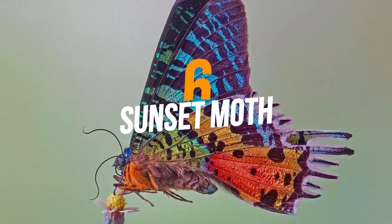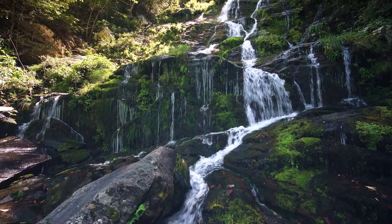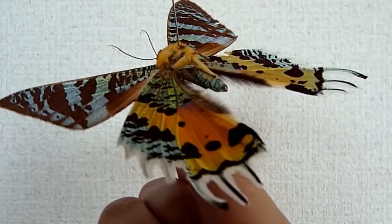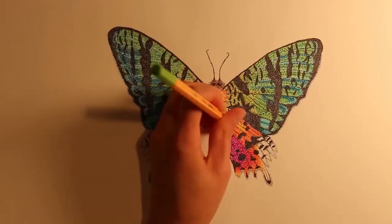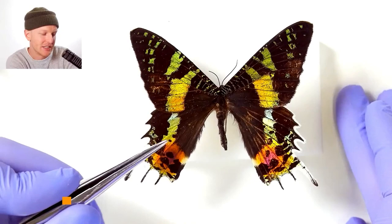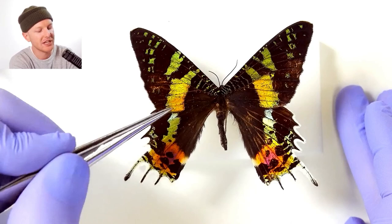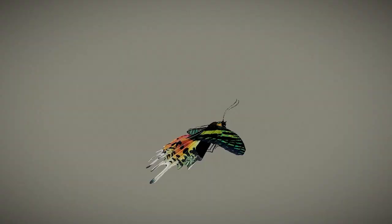Number 6: Sunset Moth. Sunset Moths are native to Madagascar, off the coast of southeastern Africa, found throughout the island from the eastern rainforests to the western savannas. This moth is known for its iridescent wings with a metallic blue-green background and orange, red, and purple markings. The underside of their wings is a muted brown color, which helps to camouflage them when resting on tree trunks. The sunset moth is often considered one of the most beautiful and colorful moths in the world. It is a popular choice for collectors and is considered a threatened species due to habitat loss and over-collection. Its bright wings also serve as a warning to predators that it is toxic and unpalatable. Interestingly, the sunset moth has a unique ability to change its wing coloration depending on the angle of the light hitting its wings.